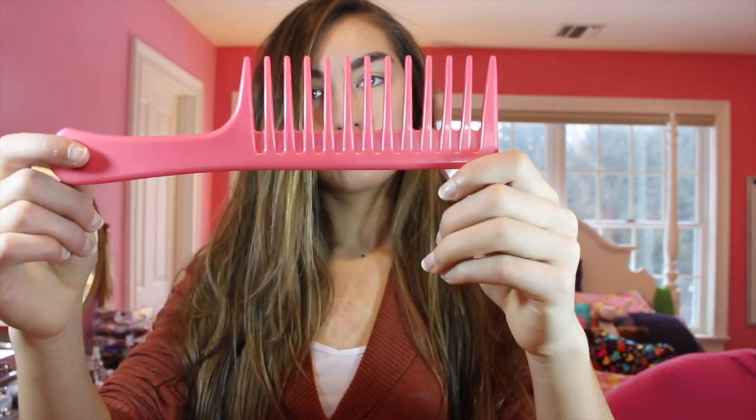After that, I take my Conair wide tooth comb and brush it through my hair, because your hair is more delicate when it's wet, so I use that or a wet brush. That's basically all I do for my hair. I hope you guys enjoyed — if you have any questions or comments leave them down below and I'll see you guys in my next video. Bye!